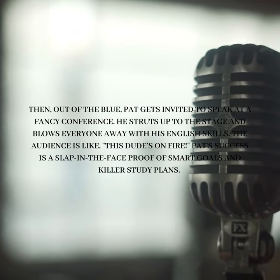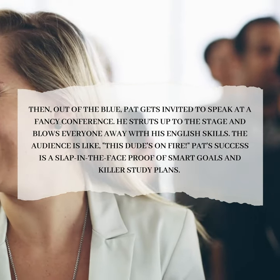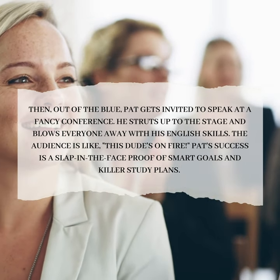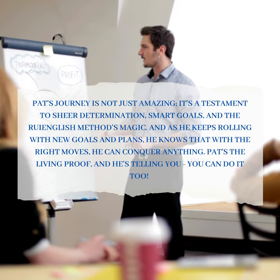Then, out of the blue, Pat gets invited to speak at a fancy conference. He struts up to the stage and blows everyone away with his English skills. The audience is like, "This dude's on fire." Pat's success is proof of smart goals and killer study plans.